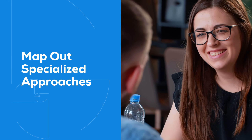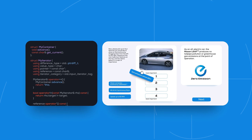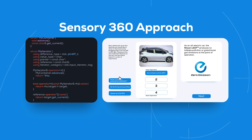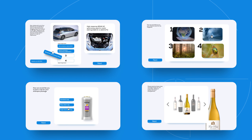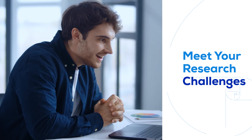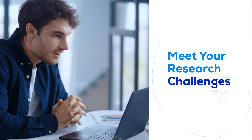We start by listening to your challenges and map out specialized approaches. With a proprietary engine paired with our Sensory 360 approach, interactivity is guaranteed given boundless creative opportunities to meet your research challenges. Our in-house experts work with your development teams to overcome any potential road bumps.